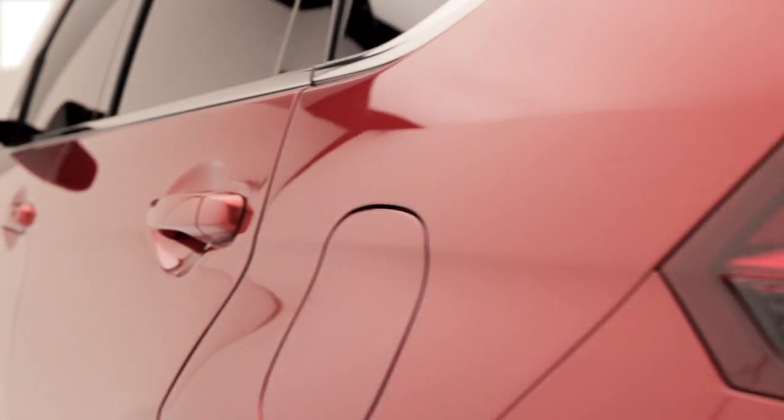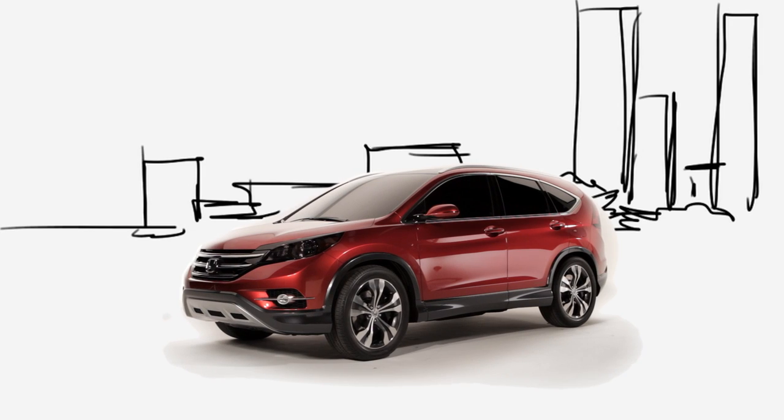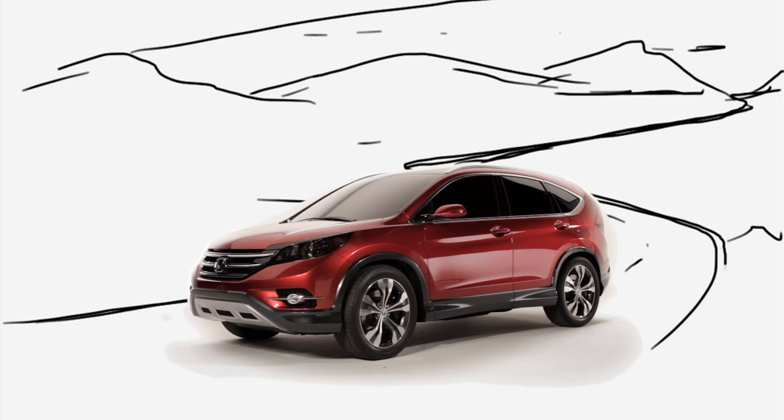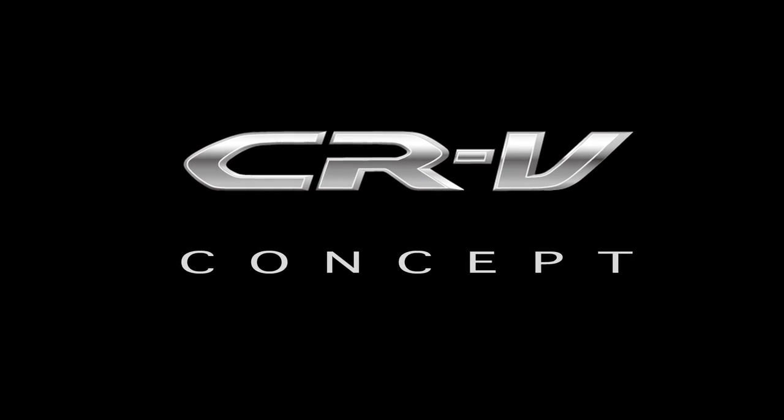In addition to the exterior styling enhancements of the 2012 CR-V, it still maintains the overall package efficiency and utility that customers have come to expect, making this the perfect vehicle to use just about anywhere. The 2012 CR-V is still the ideal vehicle to meet the diverse needs of our customers.